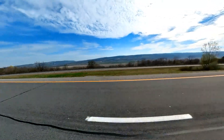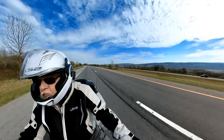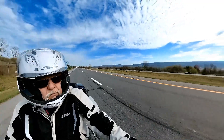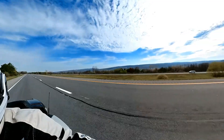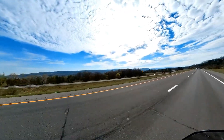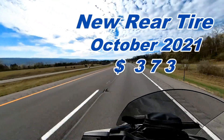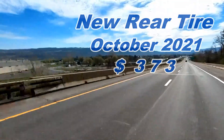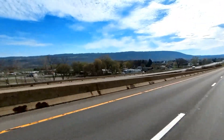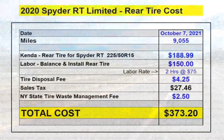Next is the cost of the one unscheduled service — a rear tire replacement. In October of 2021, with just 9,055 miles on my tires, just over a year after I bought the Spyder, I needed a new rear tire and that cost me $373. The tire alone was $189, plus labor, the dealer tire disposal fee, the New York state tire waste management fee, and sales tax — total cost was $373 out the door.